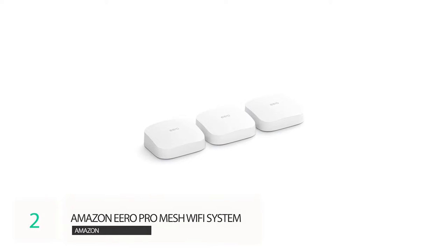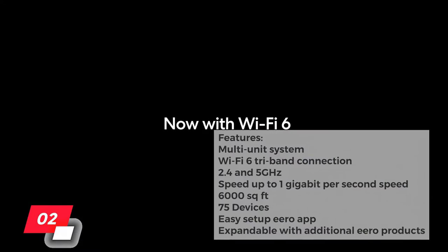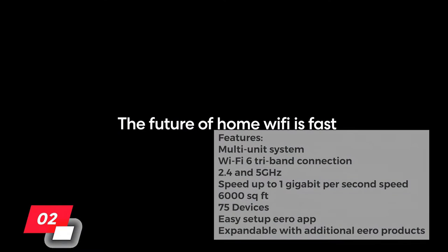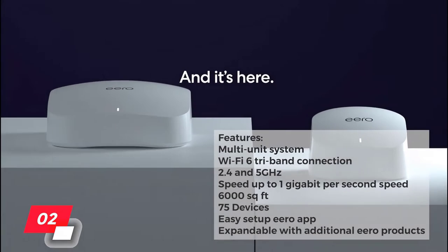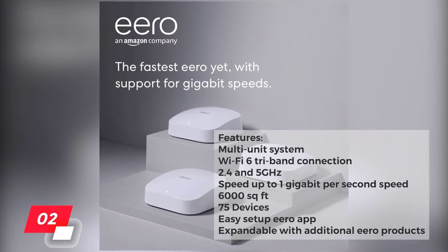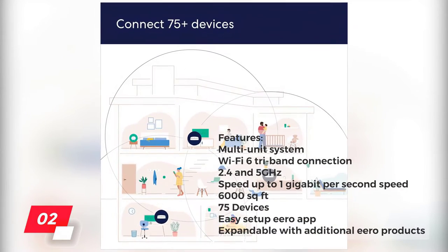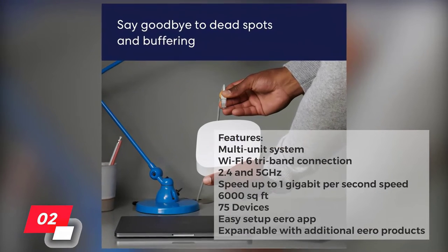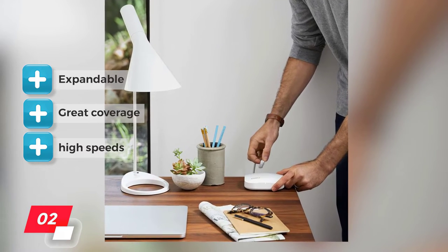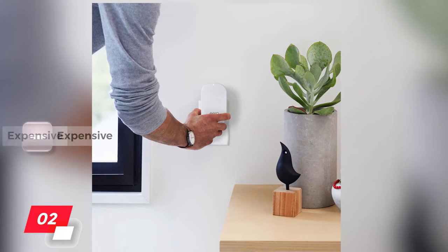Number two: Amazon Eero Pro mesh Wi-Fi system. Key features include a multi-unit system with a Wi-Fi 6 tri-band connection supporting both 2.4 and 5 gigahertz at speeds up to 1 gigabit per second. It has an impressive coverage area of up to 6,000 square feet and can handle 75 devices. You set it up with the Eero app and it's expandable with other Eero products. Two Ethernet ports are included on the unit itself.